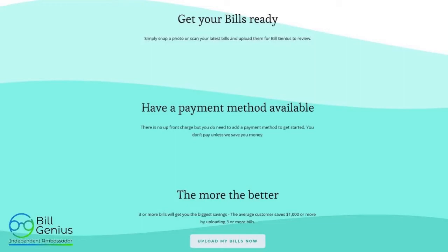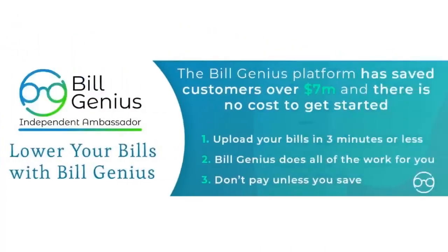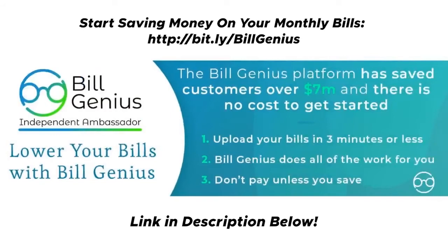The average customer saves about $1,000 uploading about three bills. Keep in mind this is a free service — the more bills you upload, the more you're going to save. There's no limit on how many bills you can upload into the Build Genius platform. This platform alone has saved customers over $7 million, and there's no cost to get started.